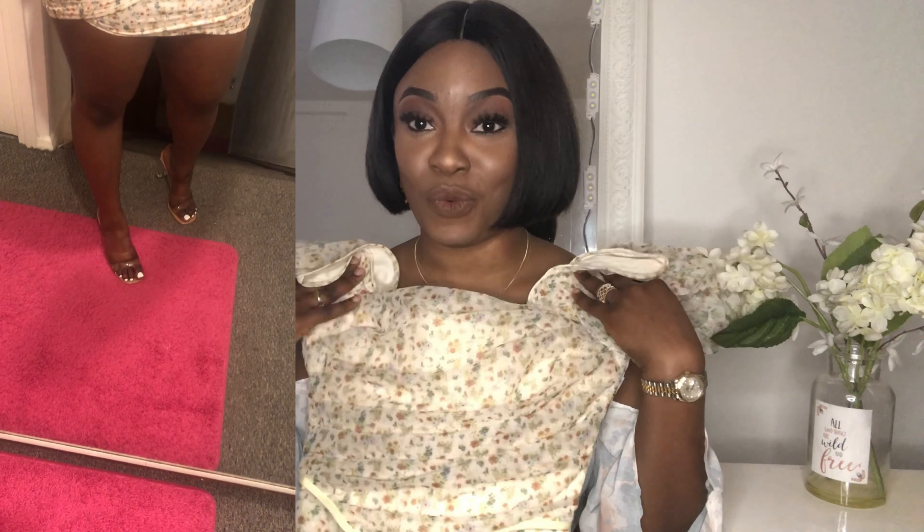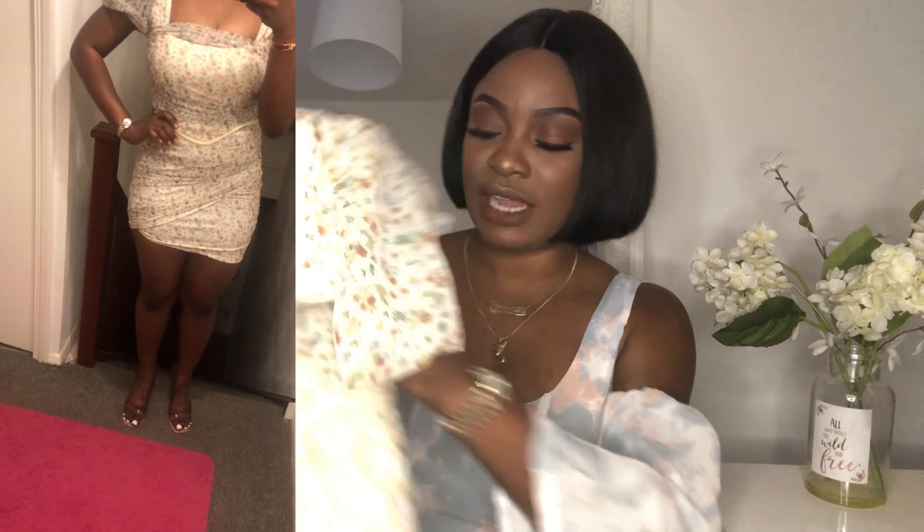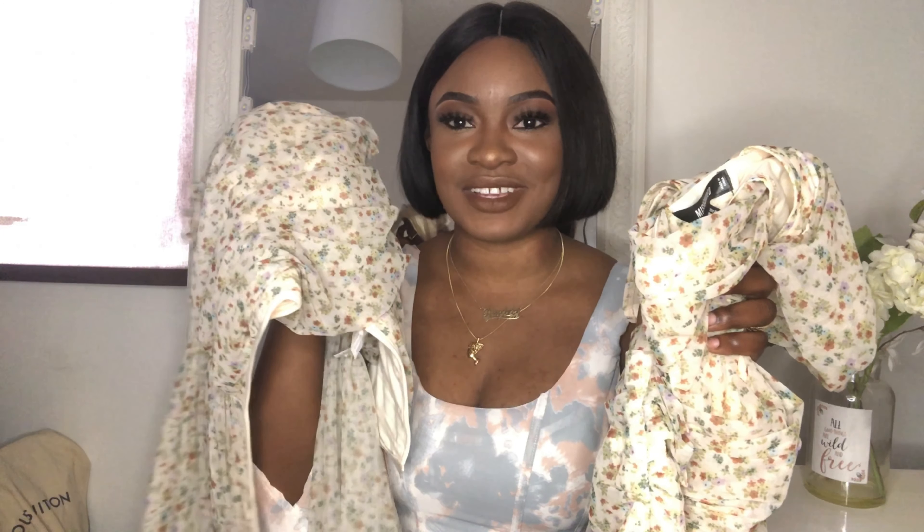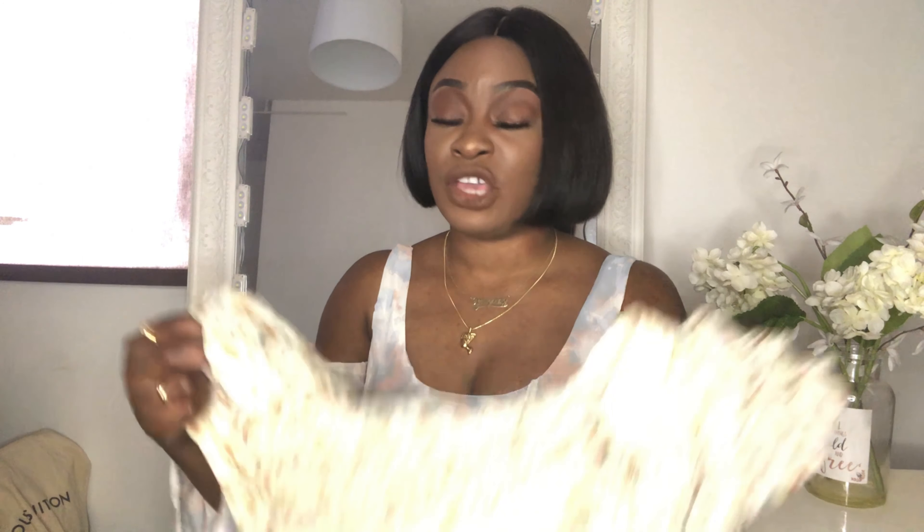Moving on to the next outfit — this is the dress version of the top I previously showed, which I really like. I wore it out to dinner recently and it is so beautiful; it literally cinches you in. It is quite short — it falls somewhere between just under your bum and your knee — so just be aware of that. I actually saw the dress after buying the top and had to get it. Now I've already worn the dress so I have to keep it, but I'm not sure whether to keep the top as well — first world problems!